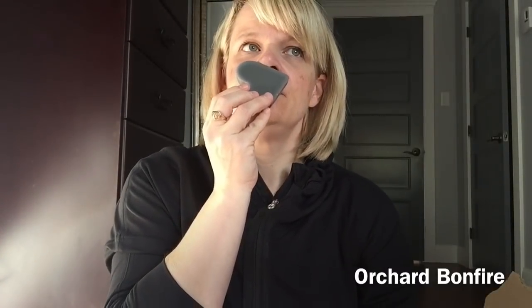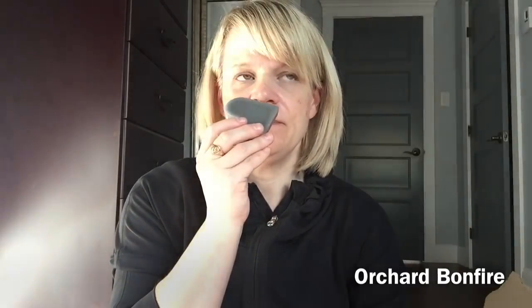Orchard Bonfire is Mac Apple and Marshmallow Fireside type. I can definitely smell the Mac Apple and the Marshmallow Fireside — about 50-50. That is really nice. I would say right now that is light to medium, maybe medium.